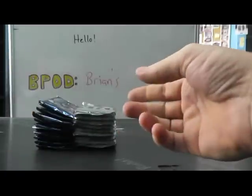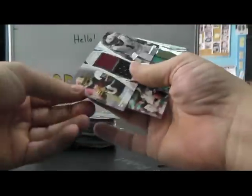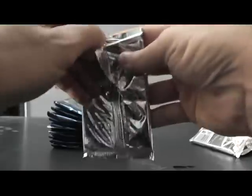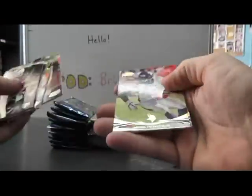We have Mohamed Sanu. Double jersey, RG3 and Cam Newton, 405. I actually went at it yesterday, Ryan Tannehill and Cam. Stephen Hill, 350.